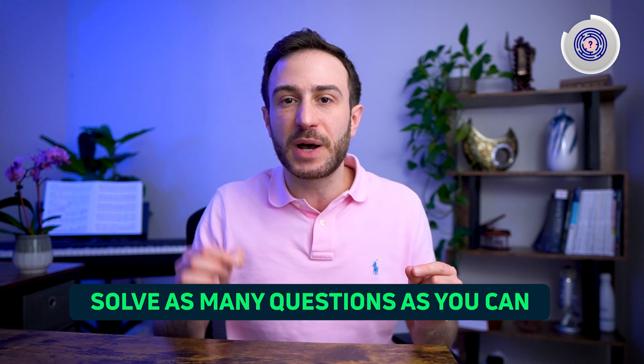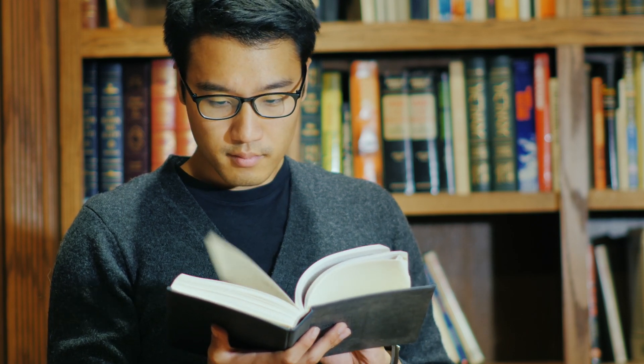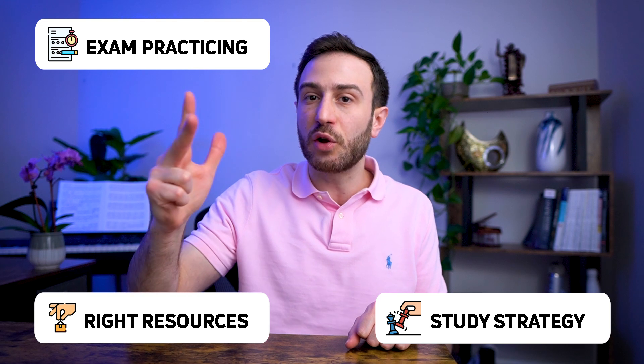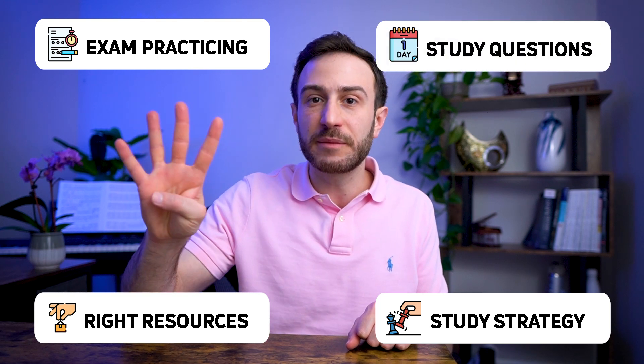To overcome that difficulty, you need to solve as many questions as possible, because if you just read books you won't get into the habit of linking information from multiple systems. You also need to study well — not just solve questions, but actively link information from the different resources you're preparing from. It all comes down to picking the right resources, using the right study strategy, solving questions as if you're on the real exam, and studying questions from day one.